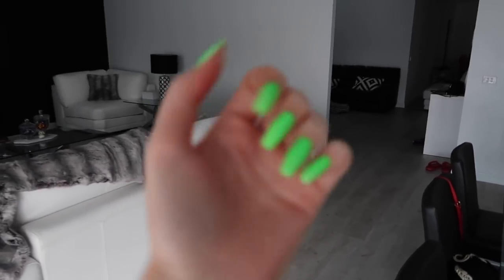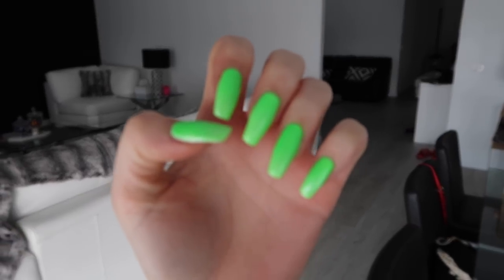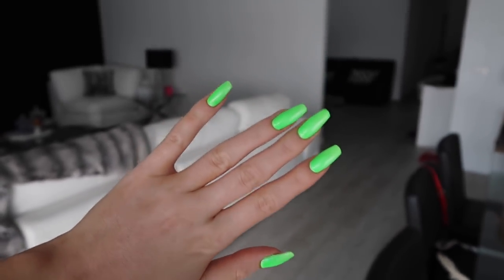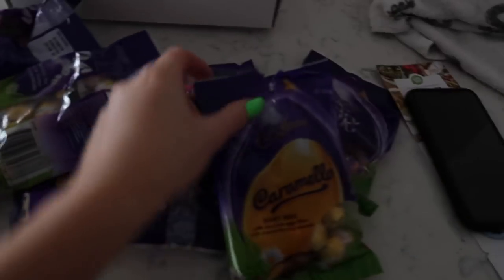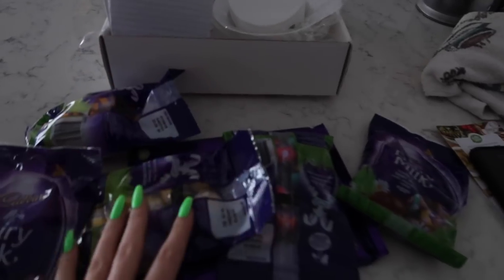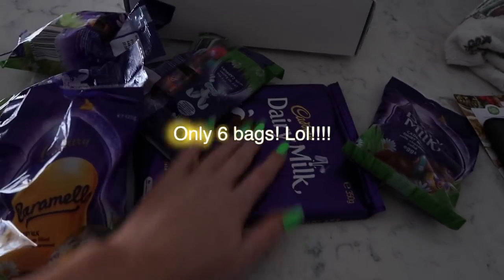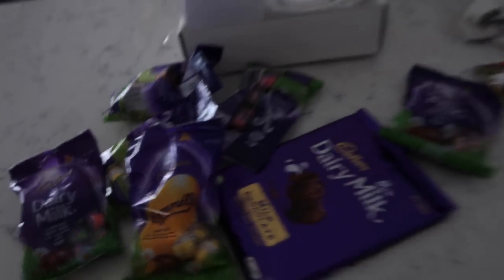I got my nails done today — a bit of a green moment. Don't they look so cool? They look really good when I've got a fresh fake tan. And then I was at the supermarket and they had 40% off little bags of Easter eggs, so I got my Caramello and Dairy Milk. I wish I had bought more — I only bought six bags. And the big block of chocolate was also on special, so I'm going to make Brett go buy more Easter eggs.